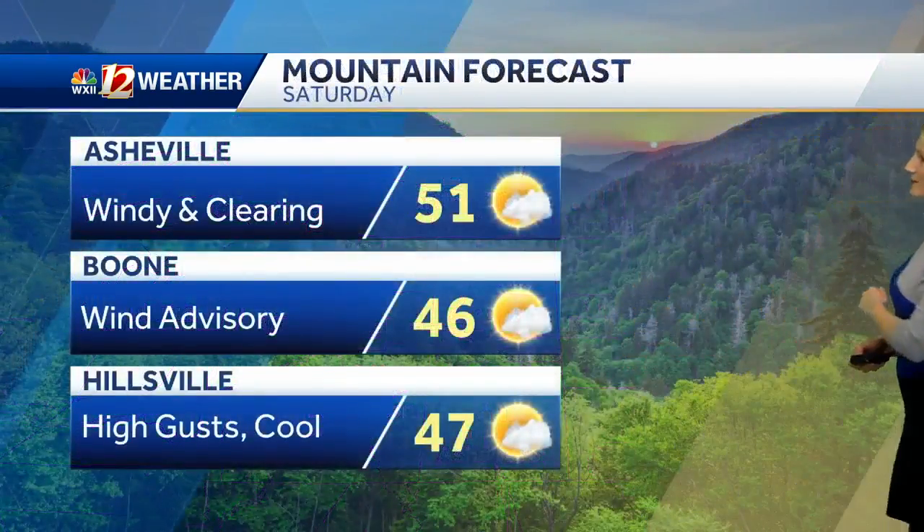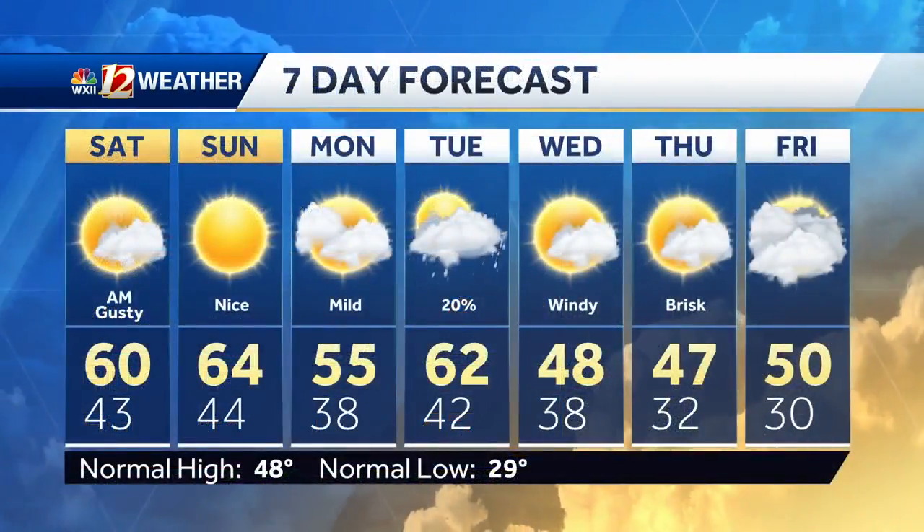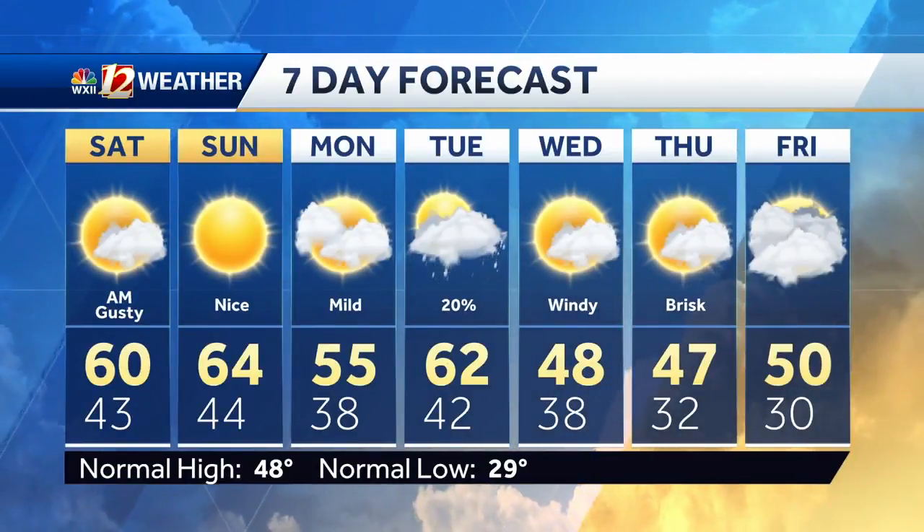The mountain forecast for Saturday is also drier by the afternoon. Here's the look at the seven-day forecast: temperatures at 64 on Sunday, and yes, 55 on Monday — looking good.